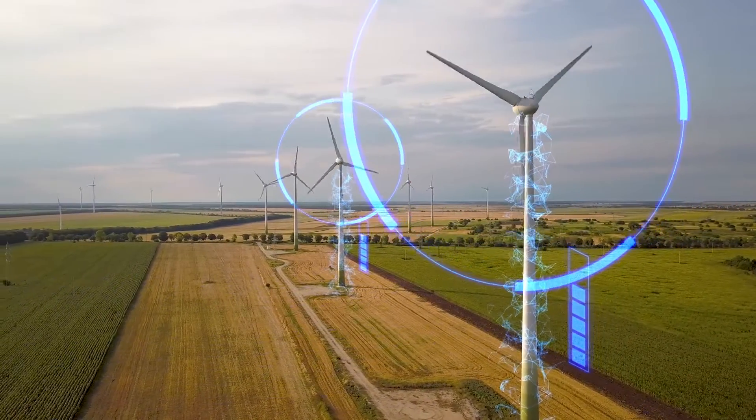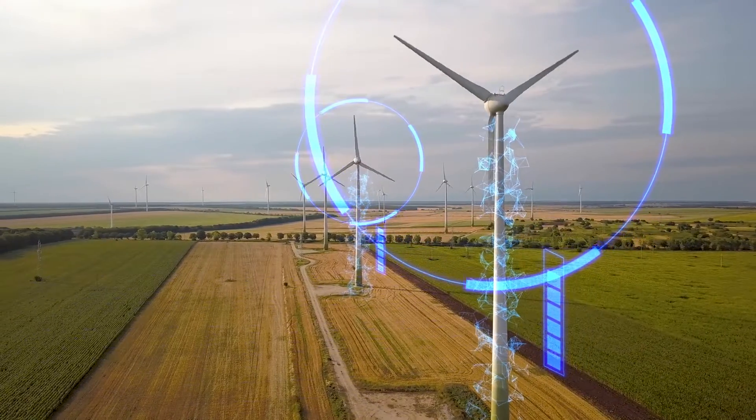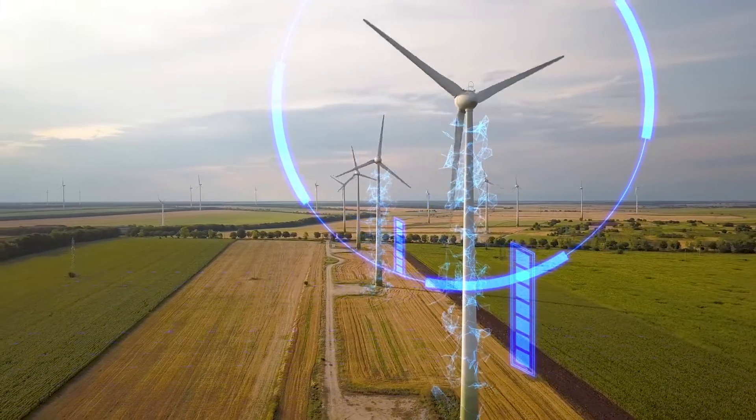A whole wind farm of the size of what is being proposed can power one and a half million households.